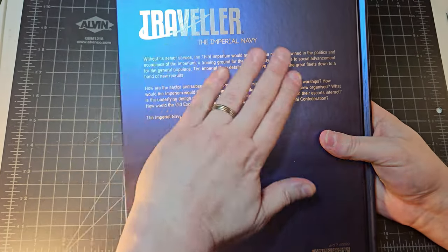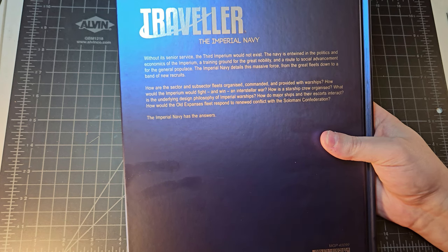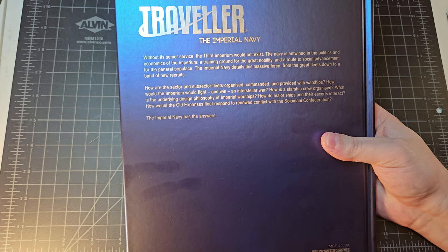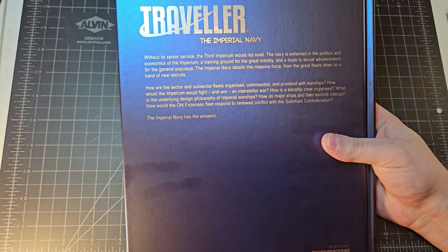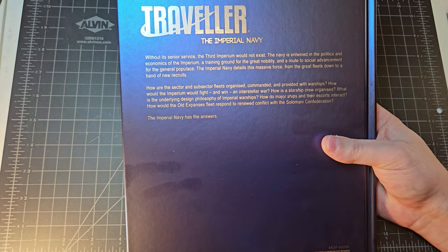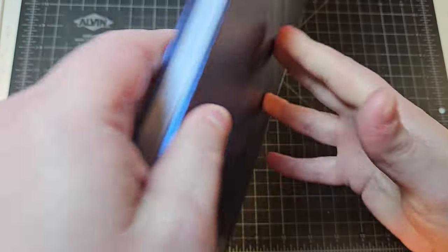Let's take a look at the back of the book — you can see it has the shiny filigree that has been more common for special source books that Mongoose Traveller has put out. 'Traveller: The Imperial Navy — without its senior service the Third Imperium would not exist. The Navy is entwined in the politics and economics of the Imperium, a training ground for the great nobility and a route to social advancement for the general populace.' It details this massive force from the great fleets down to a band of new recruits: how sector and subsector fleets are organized, commanded, and provided with warships, how the Imperium would fight and win an interstellar war, how the starship crew is organized, the underlying design philosophy of imperial warships, how major ships and their escorts interact, and how the Old Expanses fleet would respond to renewed conflict with the Solomani Confederation. The Imperial Navy has the answers.